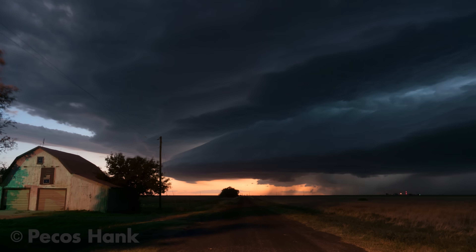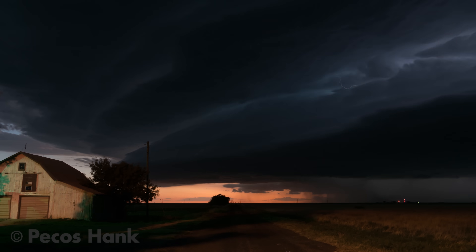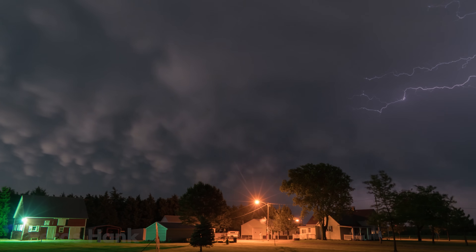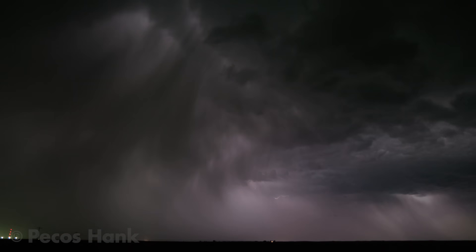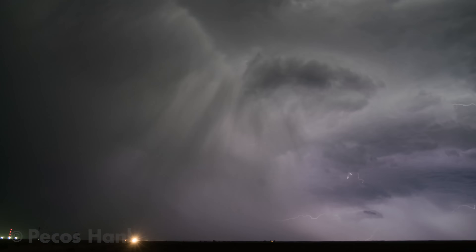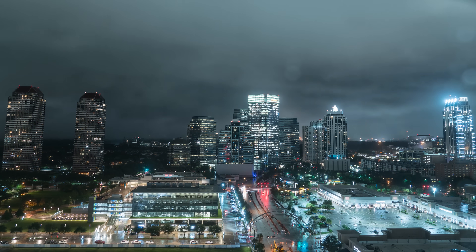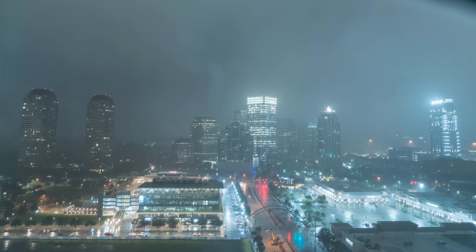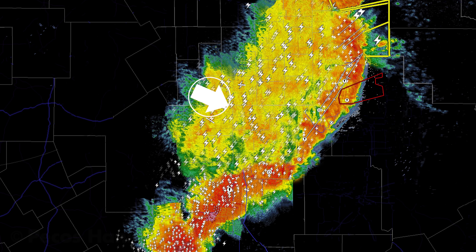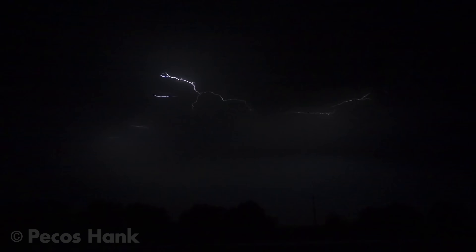In the increasing darkness, more and more lightning activity is revealed. In the trailing stratiform region of the squall is an excellent place to catch the most erratic of lightning discharges. The most prized visuals of these flashes to me is upward moving lightning.